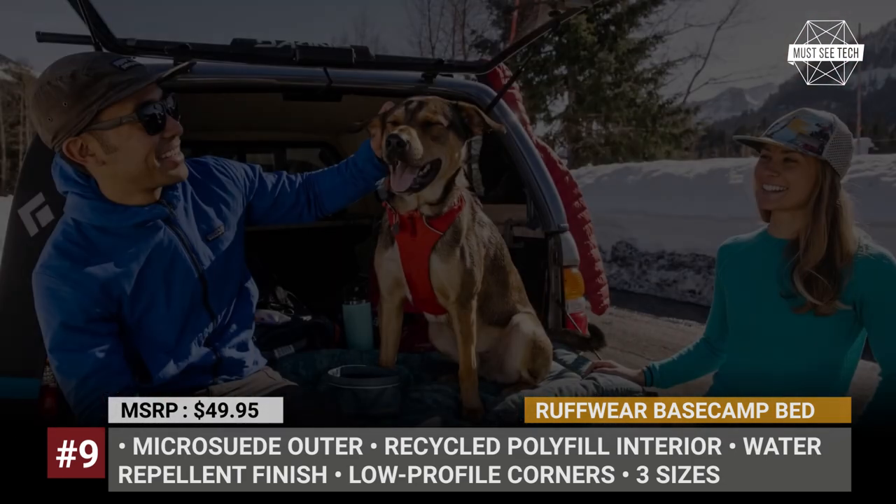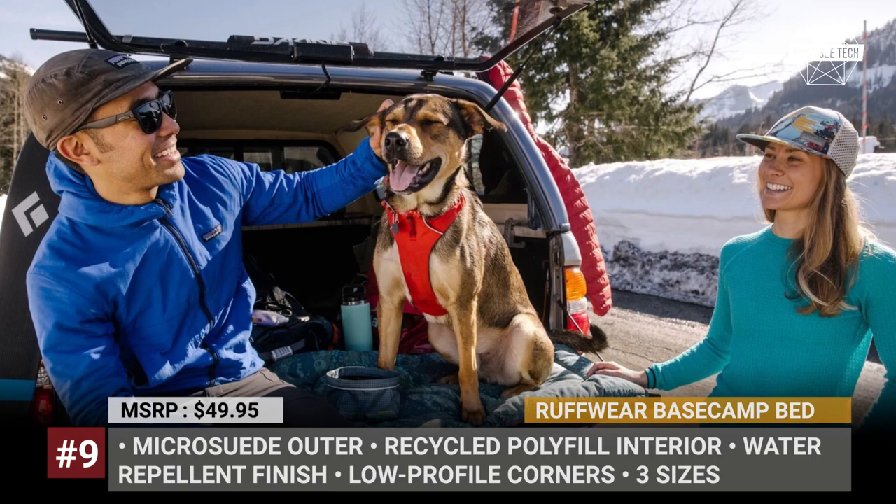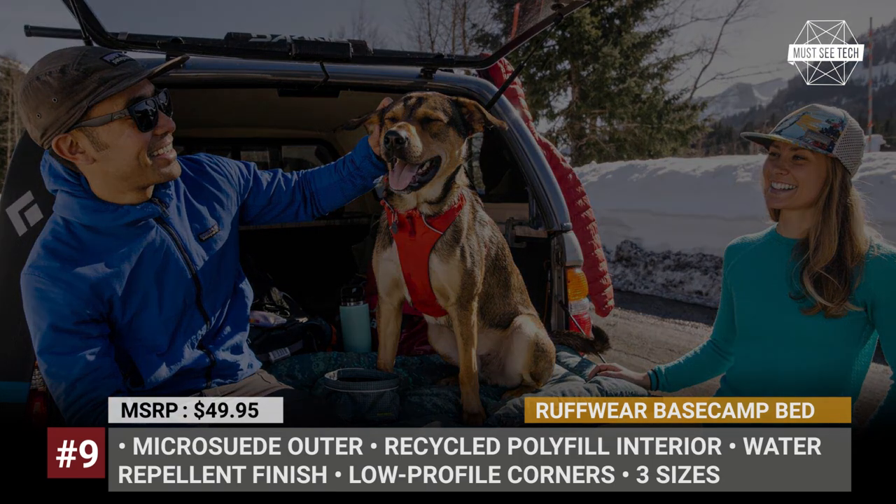Lastly, the Ruffwear Base Camp Bed is additionally covered with a water-repellent finish, which helps keep your pet warm.